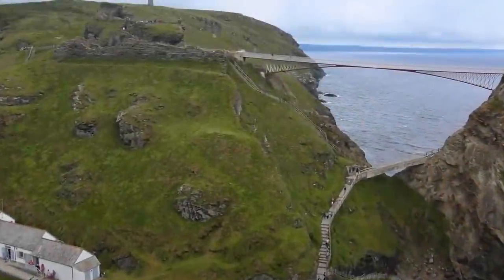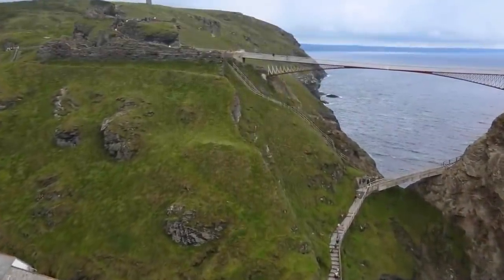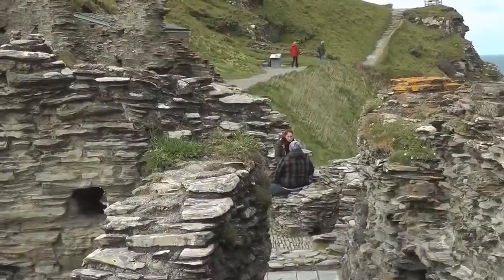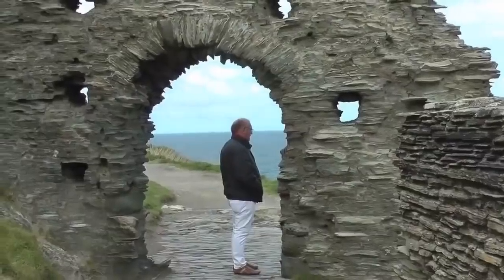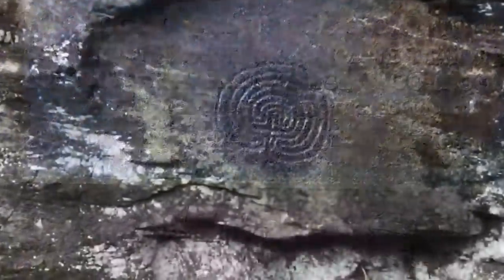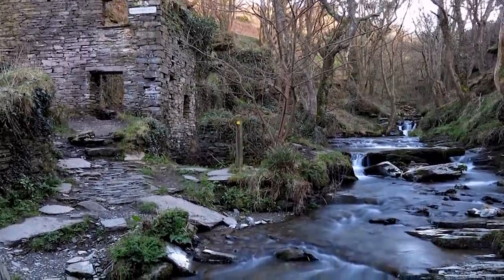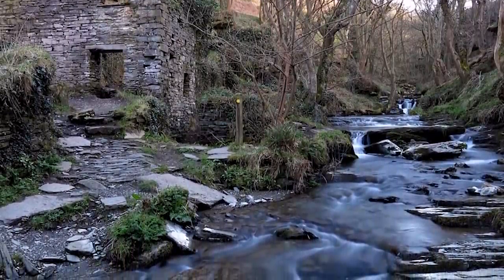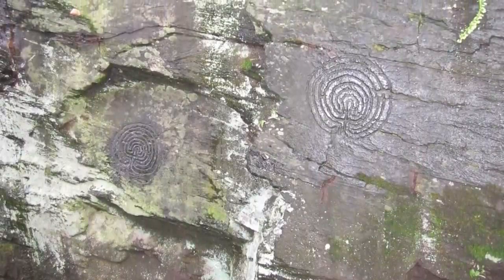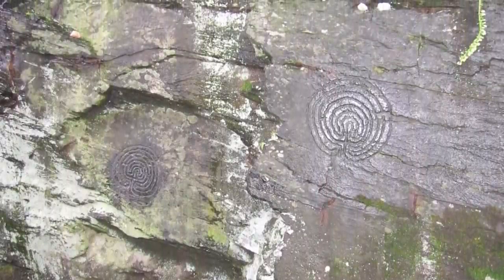Tintagel Castle in Cornwall, England, which is connected to the myth of King Arthur, is the most famous ancient structure in the country. It isn't the only one you'll find there, though. Just one mile away are the Rocky Valley Labyrinths, about which almost nothing is known. Mostly hidden by the ruins of a long-forgotten mill, these carved labyrinths have been here for thousands of years. Most archaeologists believe they were created during the Bronze Age, but their true origin is unknown, and they could easily be even older.